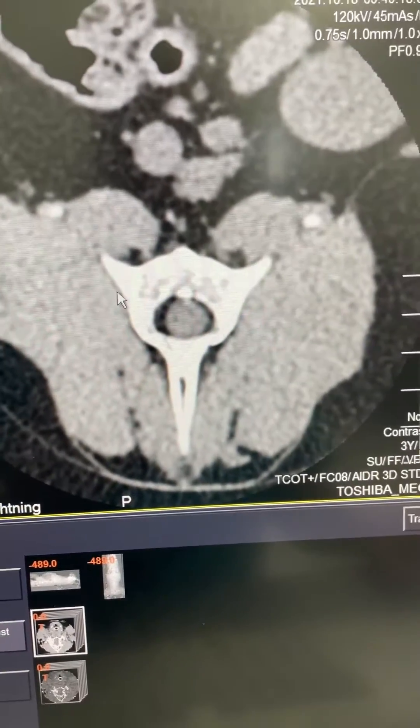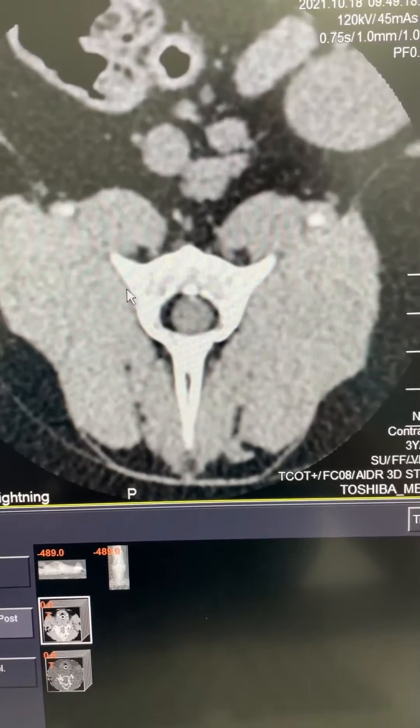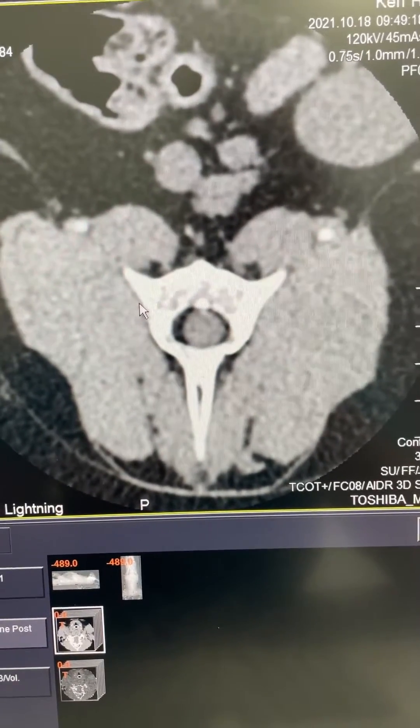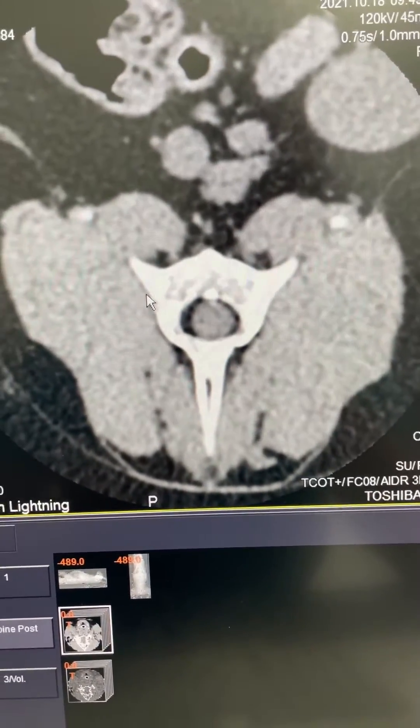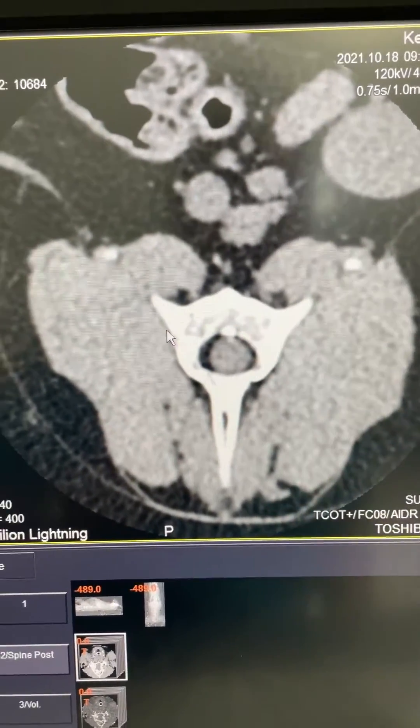Hi, this is Charles. I'm one of the surgeons at Southpaws. We're doing a CT scan on Harry, who's a Boxer. Harry has a history of about three weeks of hindlimb paresis and pain in the thoracolumbar region.